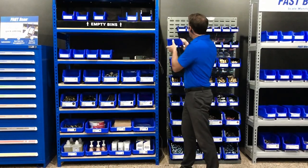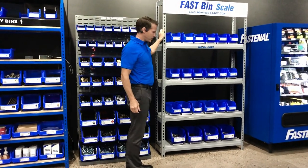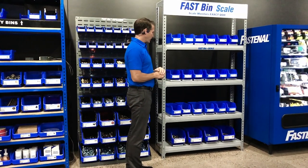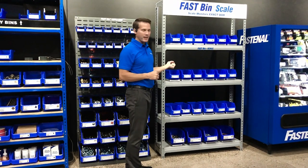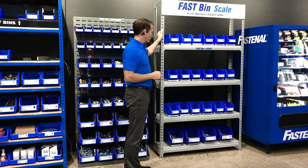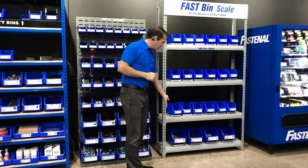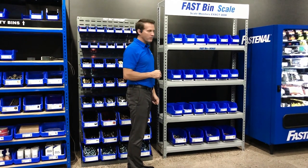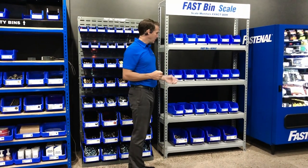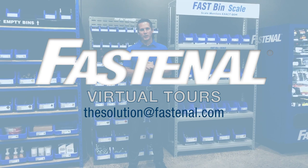Finally, we have our Fast Scale system — a scale-based system for production fastener or production part environments where you need an exact count on the shelf. These come in a fixed shelf version with 625-pound scales or 450-pound scales at the bottom. Future developments include modularizing these scales and putting them on the same platform as our infrared and RFID systems. This is a great solution for production parts. Thank you for joining me today and we'll catch you next time.